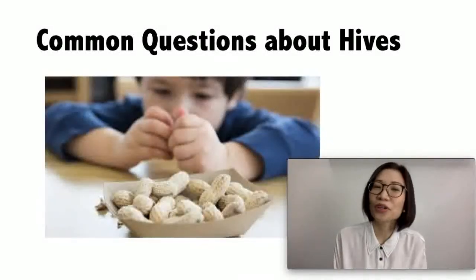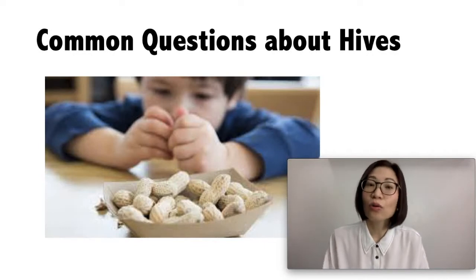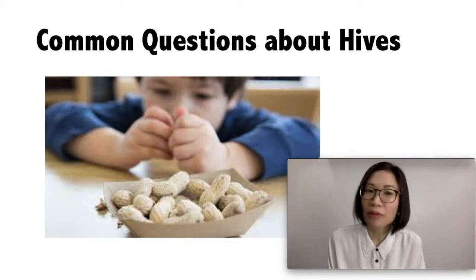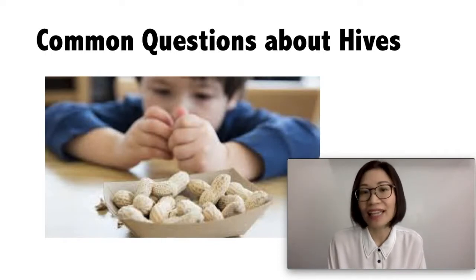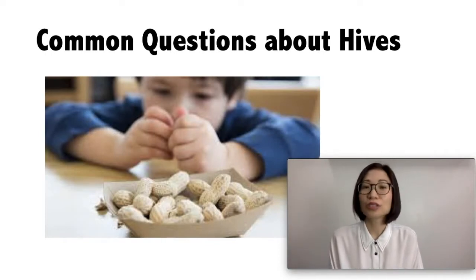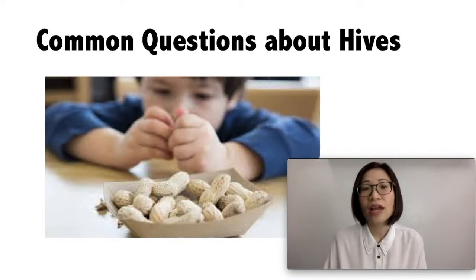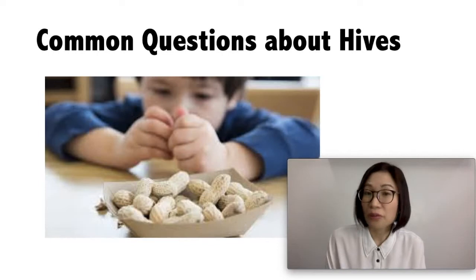Who gets hives? Children and adults at any age can get hives — they are very common, and 15 to 20 percent of people can get hives at some point in their lives. What are the triggers? Hives are a reaction to different triggers, which can be from food, medicine, and in young kids, viruses are common triggers.